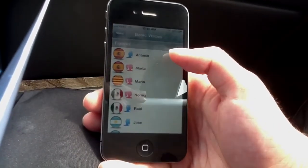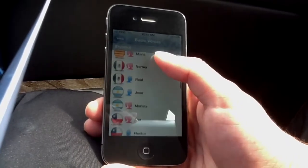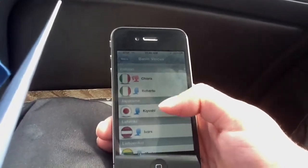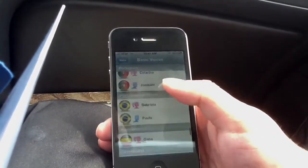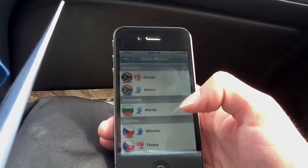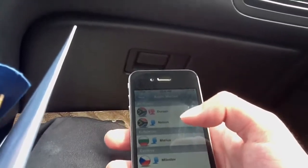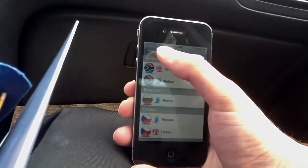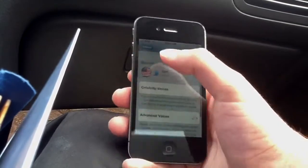You have the basic voices from many, many countries to choose from, many languages. For example, you have Spain Spanish, Mexico Spanish, Argentinian Spanish — all the different dialects of Spanish that you can use. You have Italian, Japanese, Greek, Russian, Turkish — just about any major world language. Chinese as well. So you can always choose these to play with if you get bored on your route, but you could get lost, so maybe you don't want to do that.